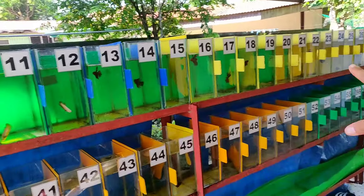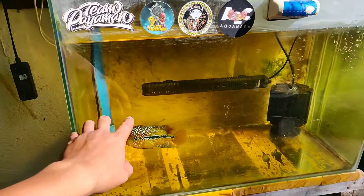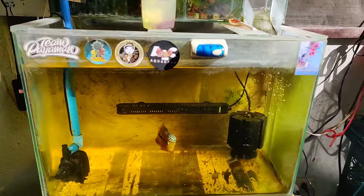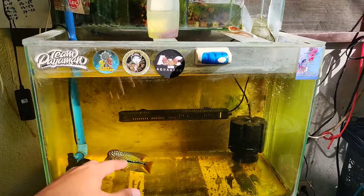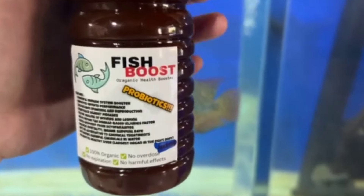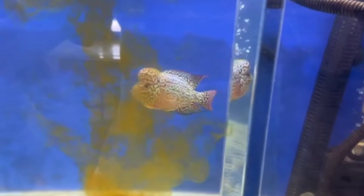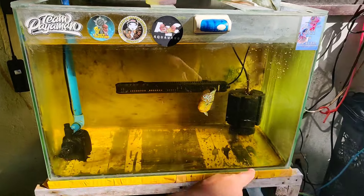Tapos mga ka-keepers, meron pa tayong flower horn. Update sa ating flower horn — meron tayo isang flower horn dito. Bakit color brown yung tubig? Kasi naglalagay tayo ng vitamins — fish boost probiotics na available sa ating Shopee mga ka-keepers. Ginagamit din siya ng kilalang flower horn keeper dito sa Cotabato City, nilalagay niya sa kanyang mga flower horn yung fish boost natin. Meron siyang tiwala sa ating product. Nilalagay natin ng probiotics para healthy yung mga isda natin.